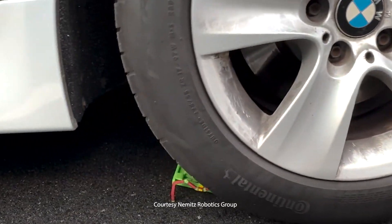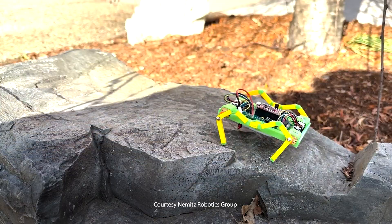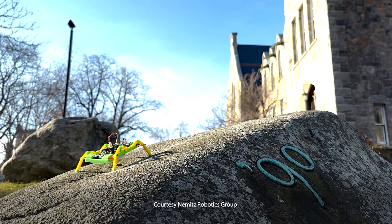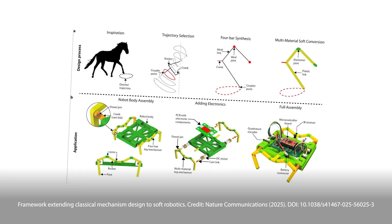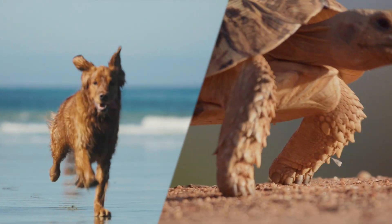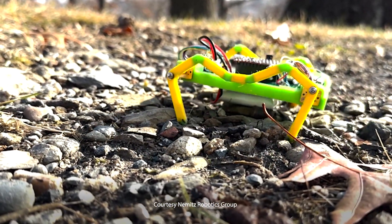They can withstand drops, being run over, and traverse rough terrain like sand, rocks, and steep inclines. Their semi-soft limbs and flexible joints, which were inspired by mammals and reptiles, help these robots adapt to surface irregularities for greater survivability.